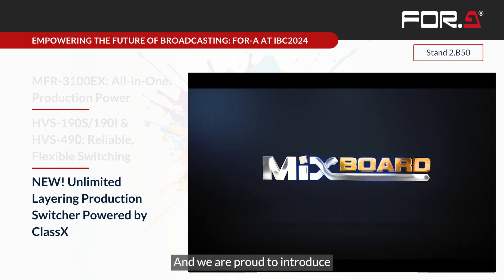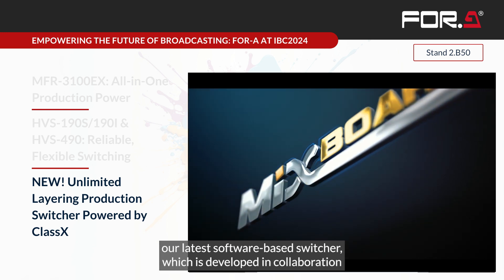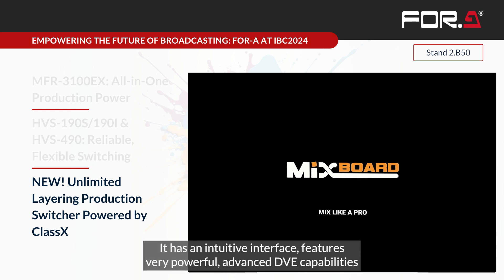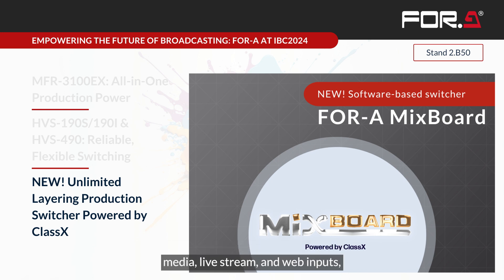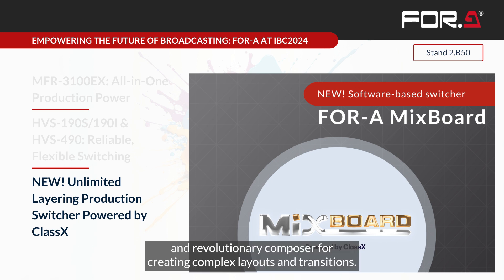We are proud to introduce our latest software-based switcher, developed in collaboration with Classix. It offers unparalleled flexibility in production workflows with an intuitive interface, powerful advanced DVE capabilities to enable complex transitions and effects, custom shader capabilities for various effects, and supports various input types that can be mixed and matched between SDI, NDI, media, livestream and web inputs. It also includes a media engine for seamless playout of video clips and graphics, and a revolutionary composer for creating complex layouts and transitions.